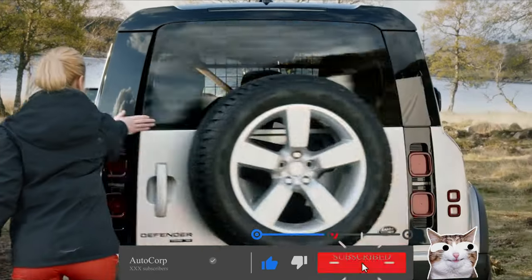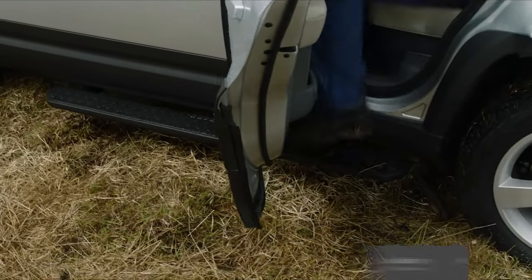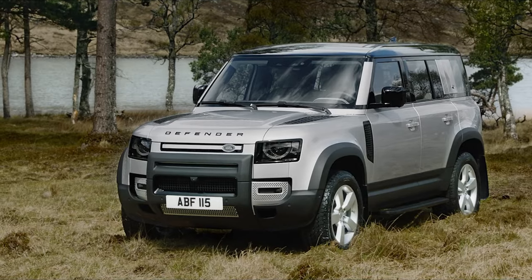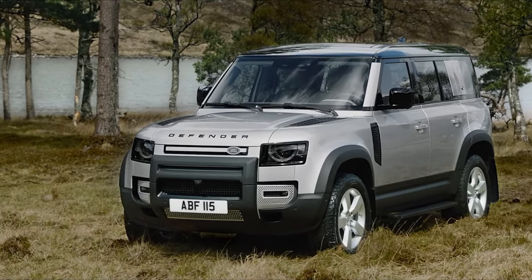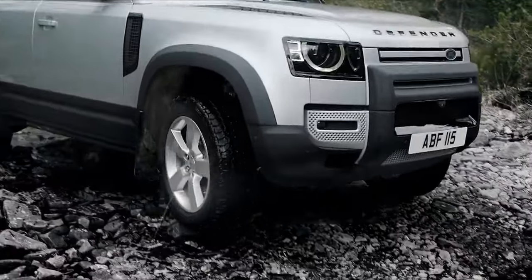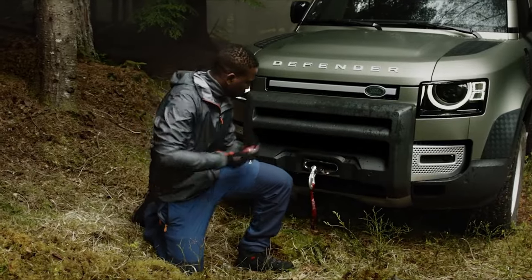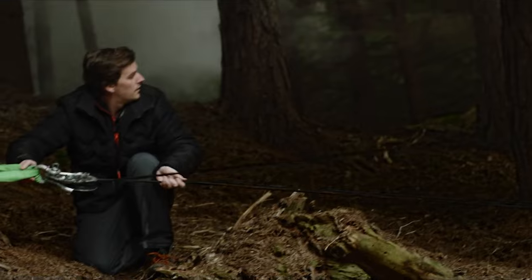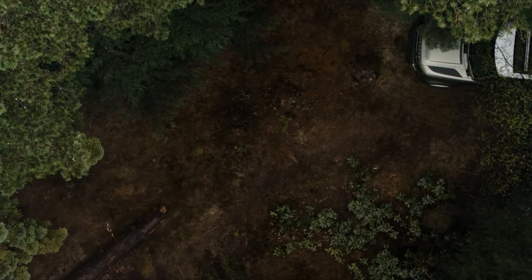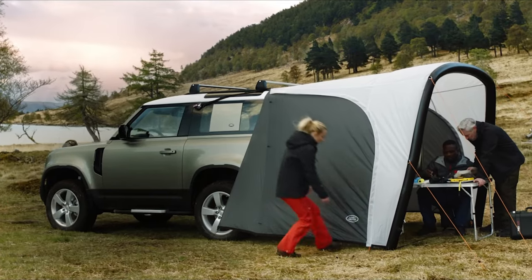For 2024, the long-wheelbase Defender 130 model is available in a new Outbound trim level that ditches the SUV's third row of seats and the rearmost windows to make room for additional cargo space and allow for more exterior customization via a slew of available accessories. The 130 model is also now available with the 518-horsepower supercharged V8 that's optional on 90 and 110 models. The price of the 2024 Land Rover Defender starts at $57,875 and goes up to $120,075 depending on the trim and options.